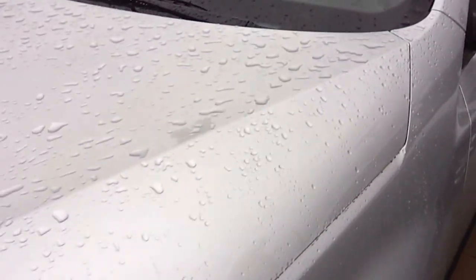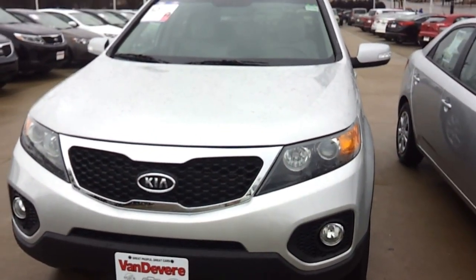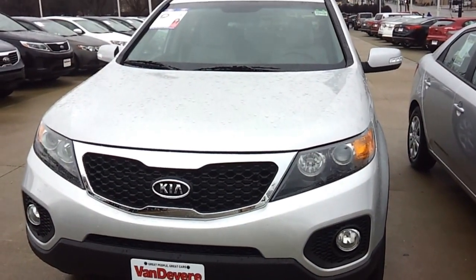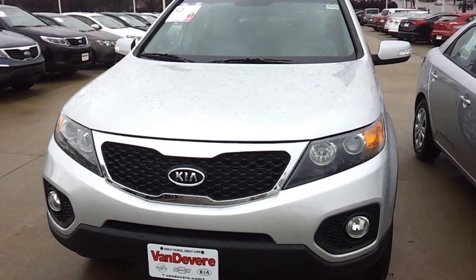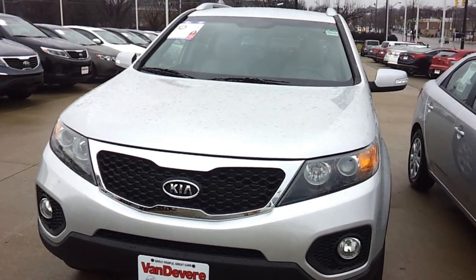My name is Mack Gilchrist, I'm a sales consultant at Vandiver Automotive Group. You can reach me at 330-253-6137. Again, that's Mack, just like the truck, at 330-253-6137. Thank you.